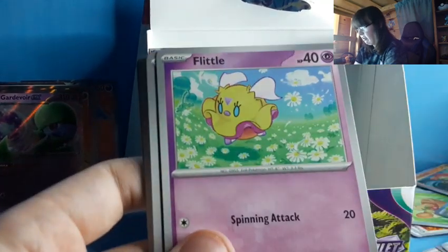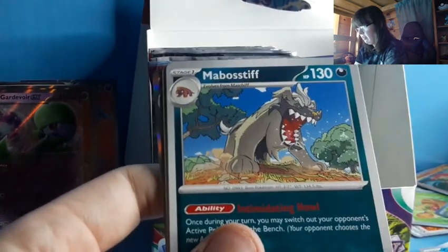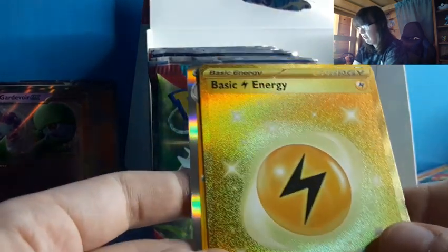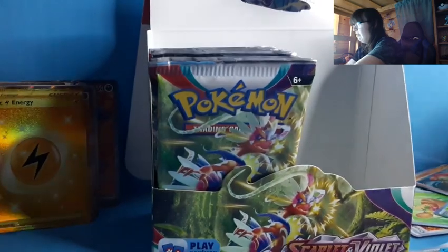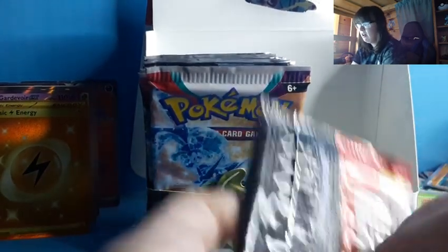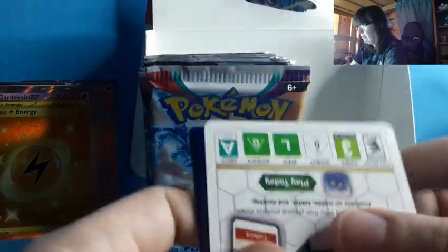Fire Energy, a Flittle, a Varoom, Houndour, Cetoddle, Rocky Helmet, Mabostiff — I learned how to say that one since the last video — Oinkologne, Mosshold, Gold Basic Energy — hello Gold Basic Energy — and a Palmo. I'm noticing a lot more golds are showing up for items and the Pokémon themselves. Also, you cannot get a Rainbow Rare in here. I'm not sure if I've seen my ultimate art for the day yet, so I'm a little suspicious of that.